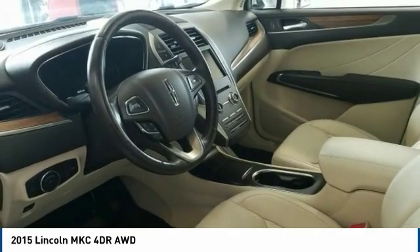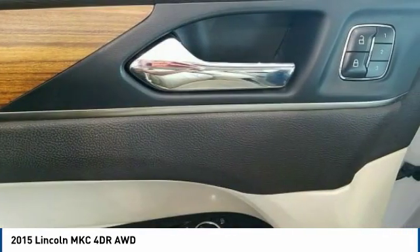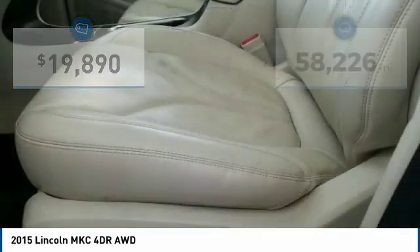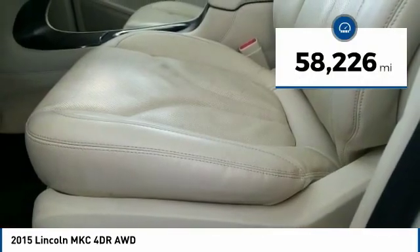The exterior and interior offer a contemporary look that is sure to turn some heads, and is priced below $20,000. This vehicle has less than 60,000 miles.